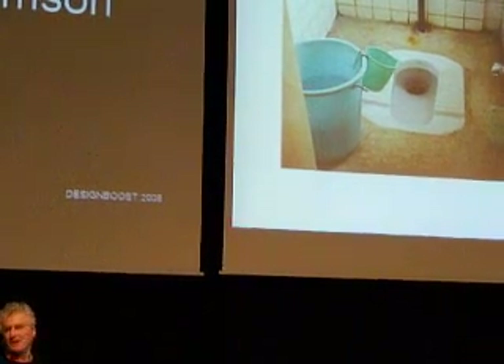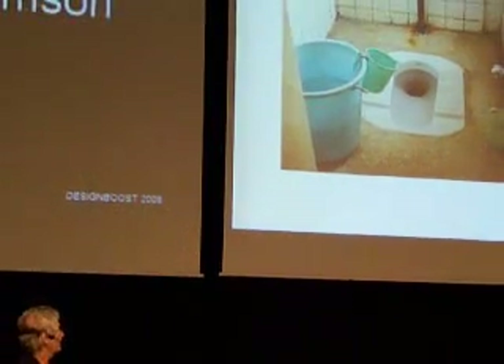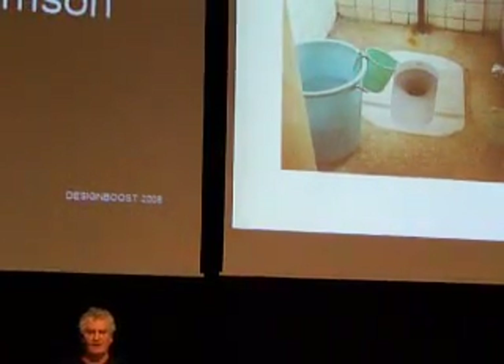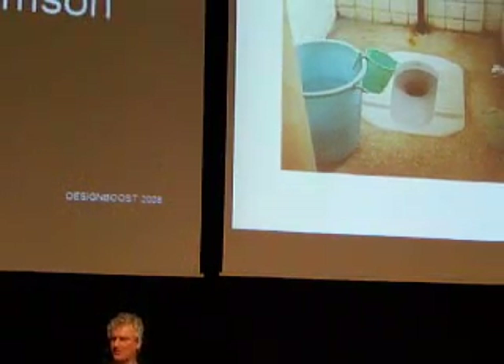It uses 21 liters for everyday use, so we can't continue. And this is the most common way of solving the problem — it's a bucket. And if you're living within two square meters each with enormous density, where do you put the toilet?